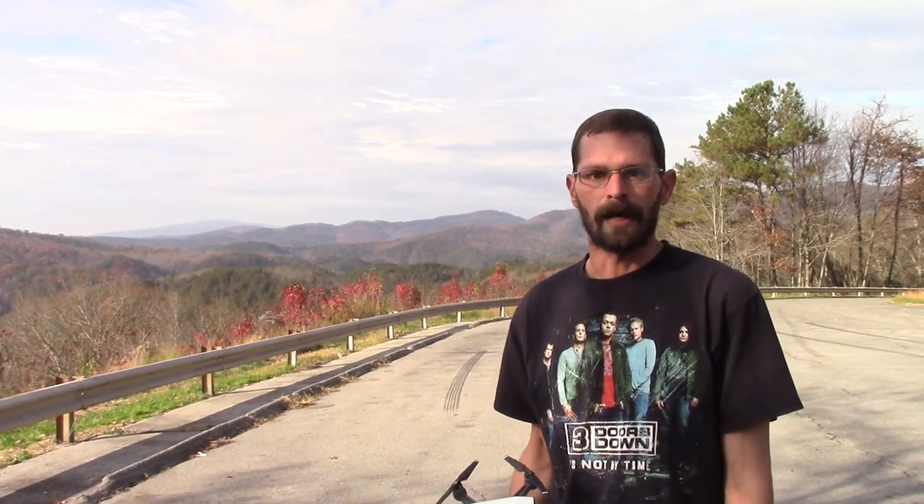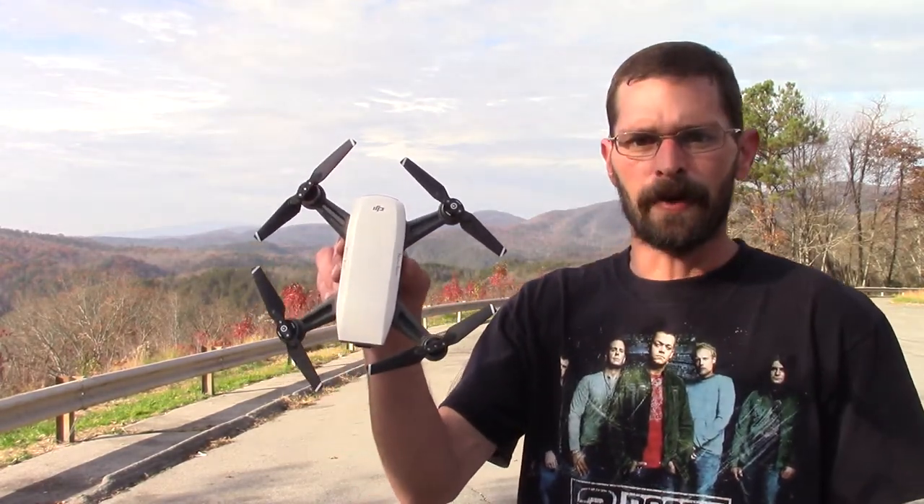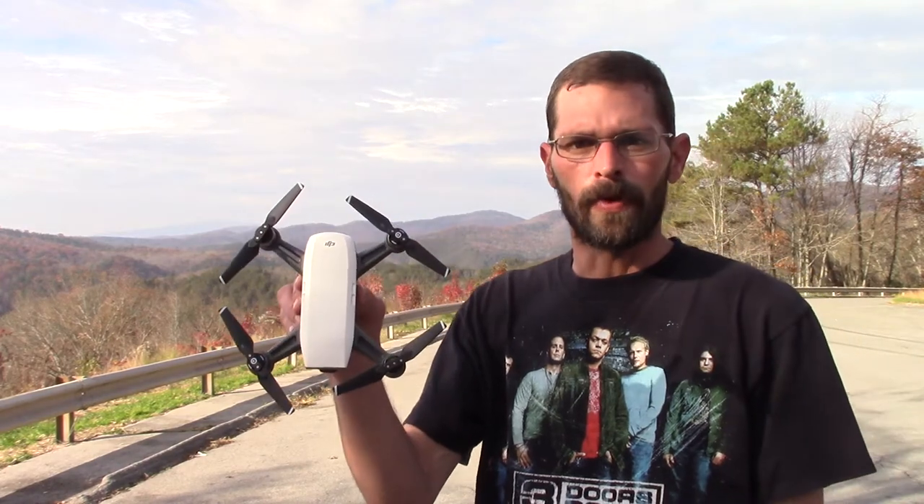We finally got a little bit of sunlight back, and this is what we're gonna be flying today — this is the little DJI Spark. It's a pretty powerful little drone. I do like flying this drone mainly because...